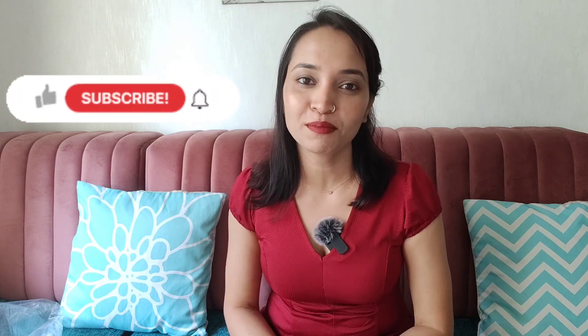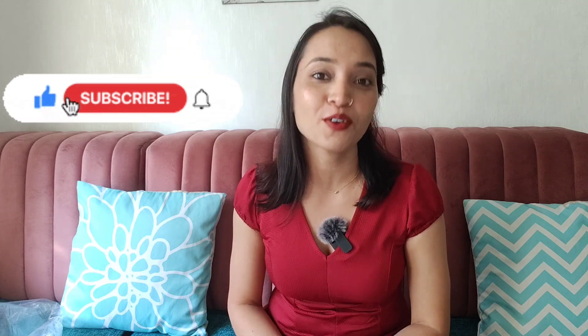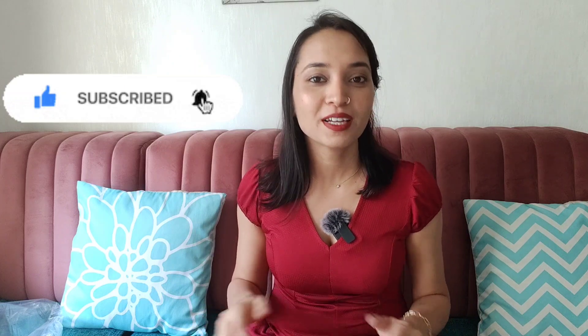I will show you all these products styled in my next video, so make sure you subscribe to this channel. We'll see you in the next video — till then, bye-bye!